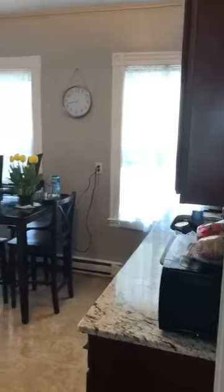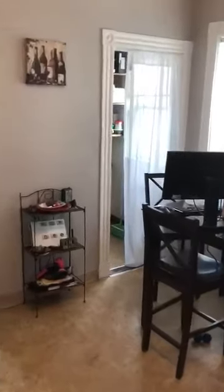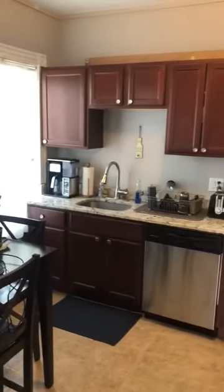Now we have arrived at the kitchen. There's enough room for a dining table and we have a pantry space here. It's a gas stove with a dishwasher, and relatively newer cabinets and countertops.